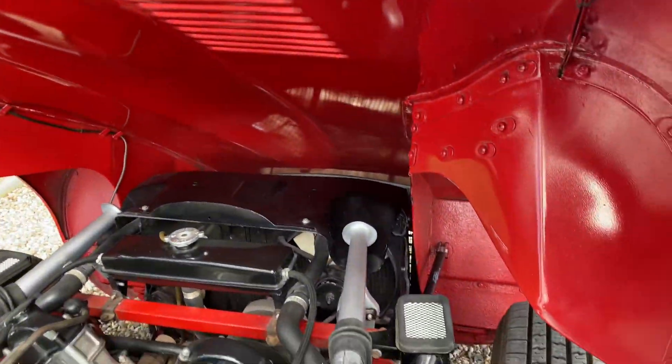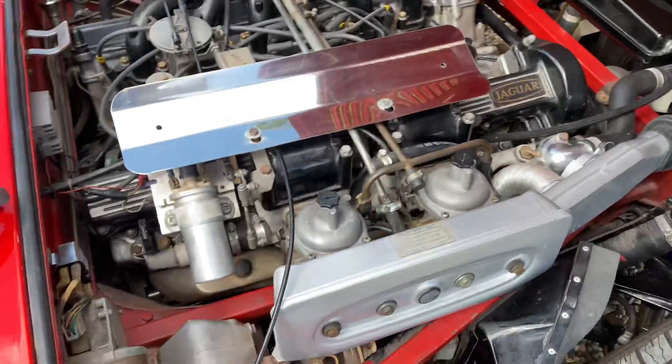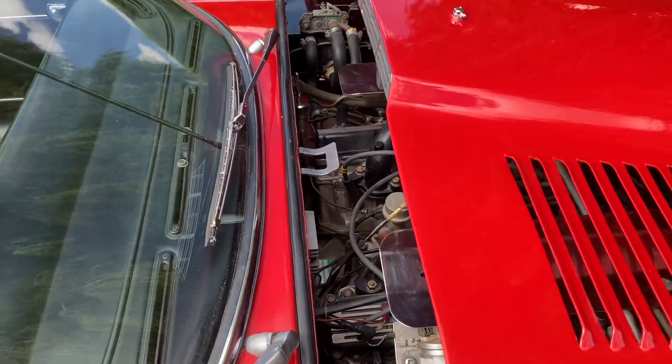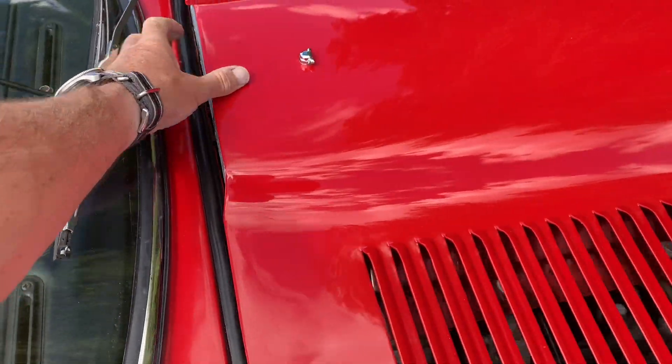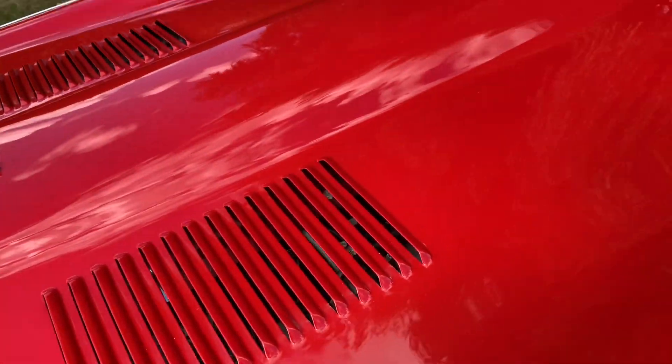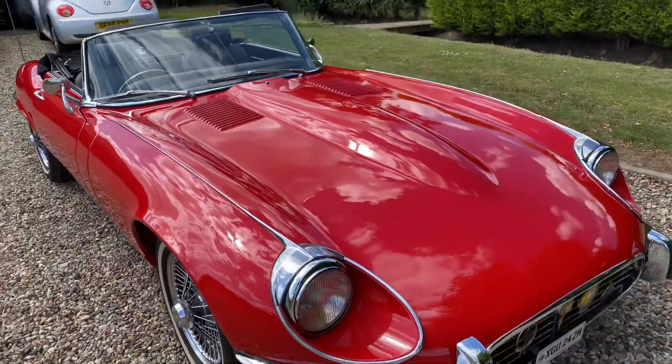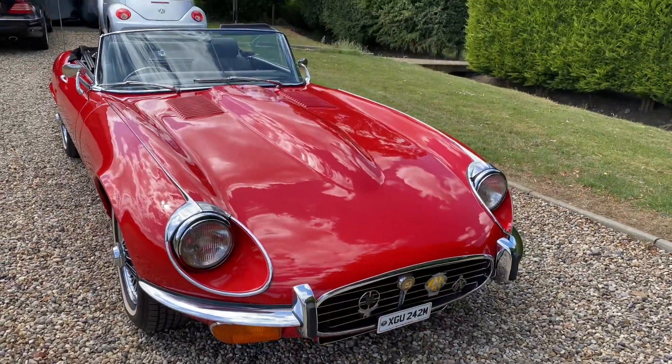If you want one that's been treasured, maintained thoroughly and drives beautifully, this is the car for you. It's immaculate underneath as well — I've done some photographs whilst it's on the ramp.